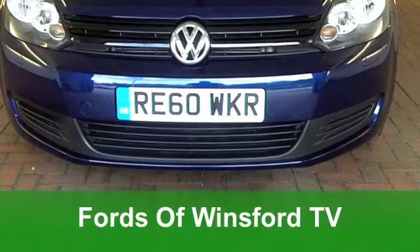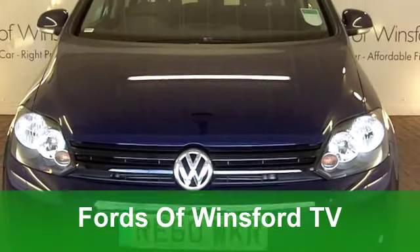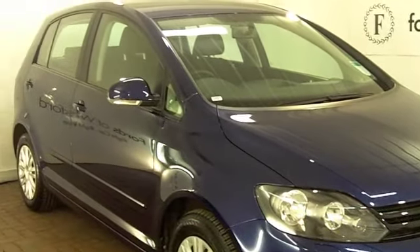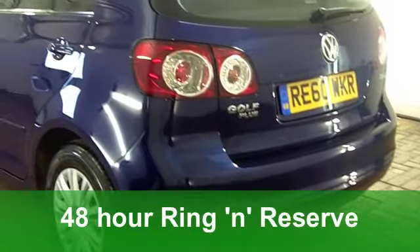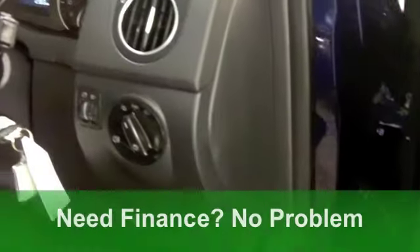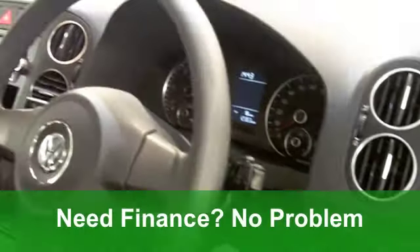The VW Golf really is an iconic vehicle. It seems to have been around for years and yet year after year the motoring press and the adoring public just love it, and it's easy to see why. It's a very good looking car, it's great to drive, and the running costs are pretty keen.